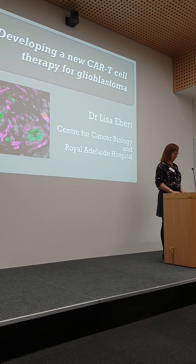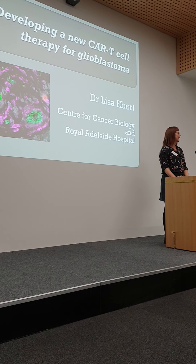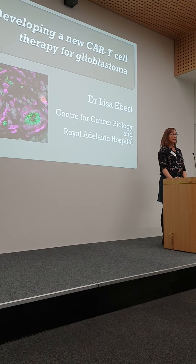Thanks everyone for coming and thanks to the NRI for organising this great event. I will be talking about the work that our group has been doing on developing a really new type of therapy for glioblastoma, which is CAR-T-cell therapy.